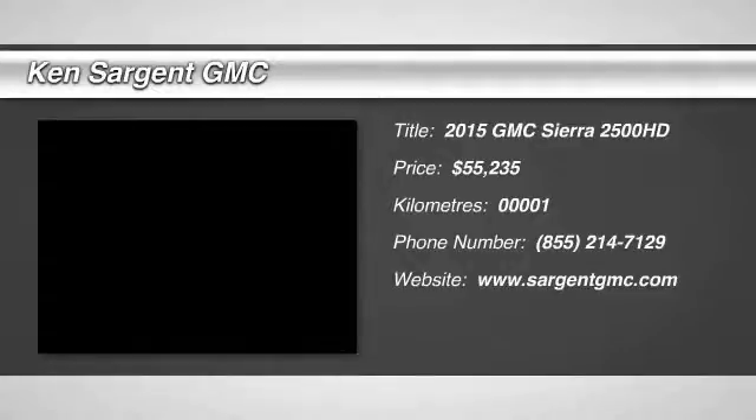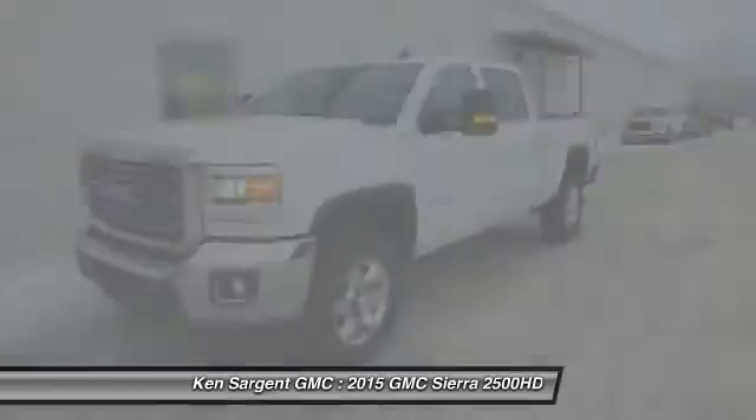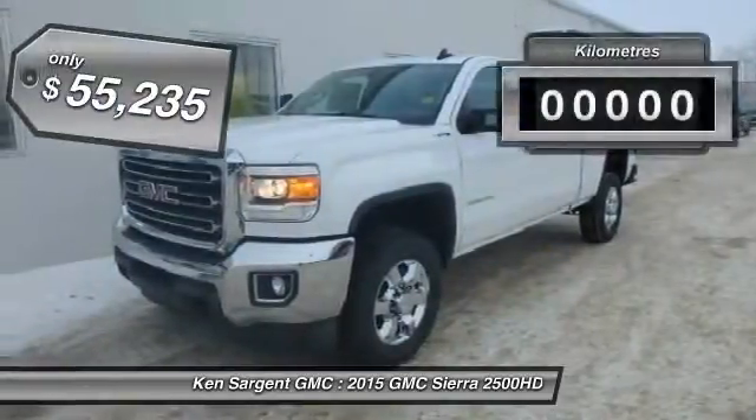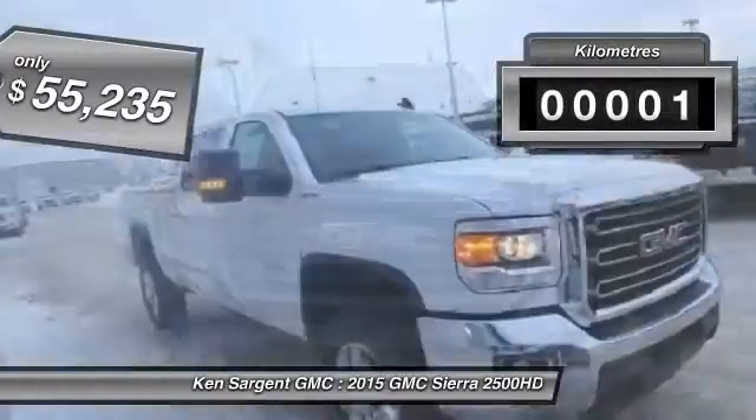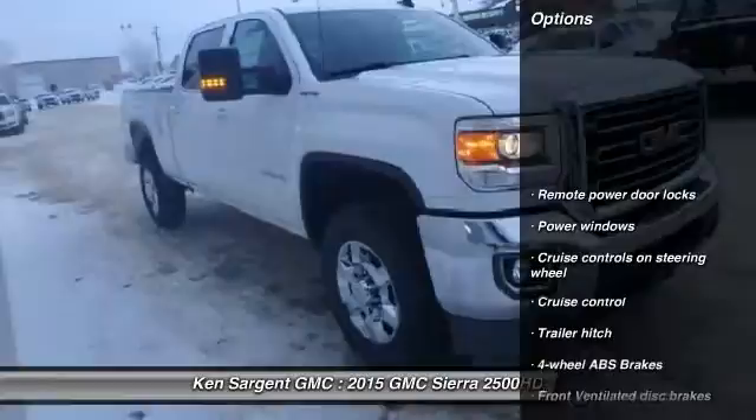The 2015 Sierra 2500 HD. The GMC Sierra 2500 HD has all your workhorse basics covered. No worries here. This vehicle has less than 1,000 kilometers. Here are some of this vehicle's great options.